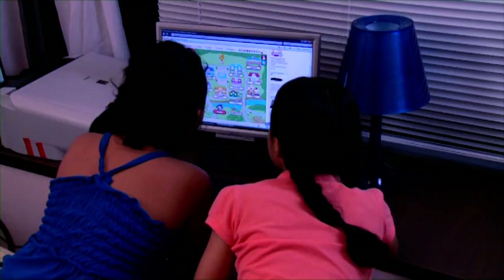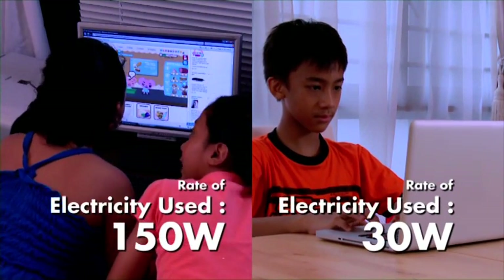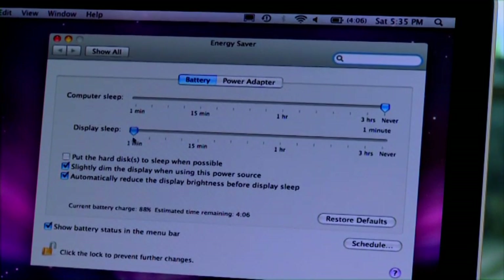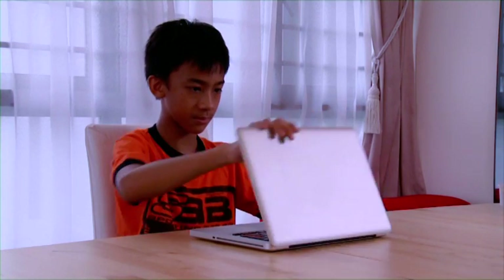A desktop computer would use more than twice the amount of energy as a laptop. For general computing needs, consider using a laptop. Enable energy-saving features on the computer and switch off the computer when not in use for long periods.